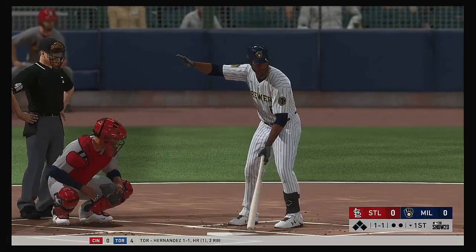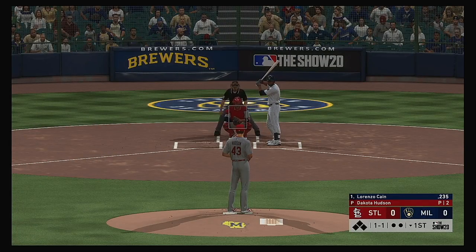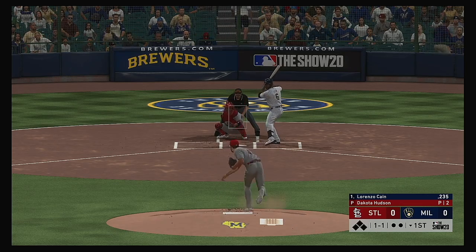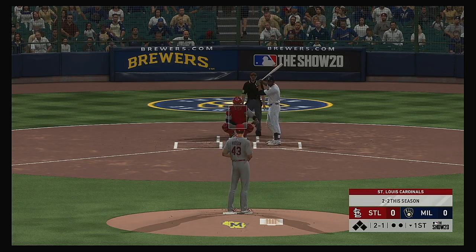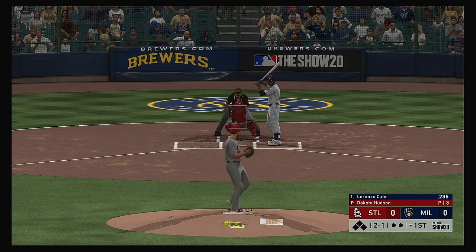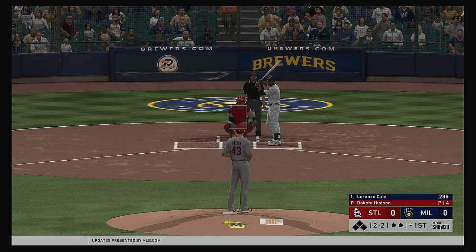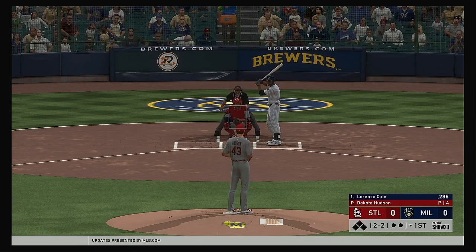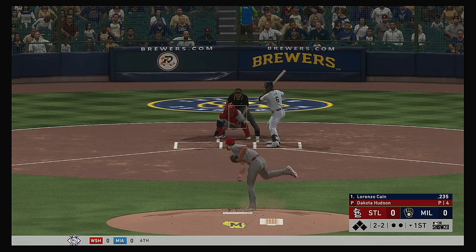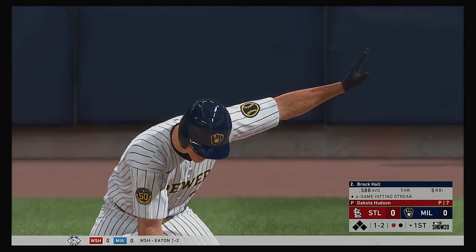Stepping in: Lorenzo Cain. He'll lead things off here in the bottom half of the first. From the windup, the 1-1 pitch. He comes back with a gorgeous slider there for strike two. And here's a slider — strike three called. That'll be the first out of the inning.